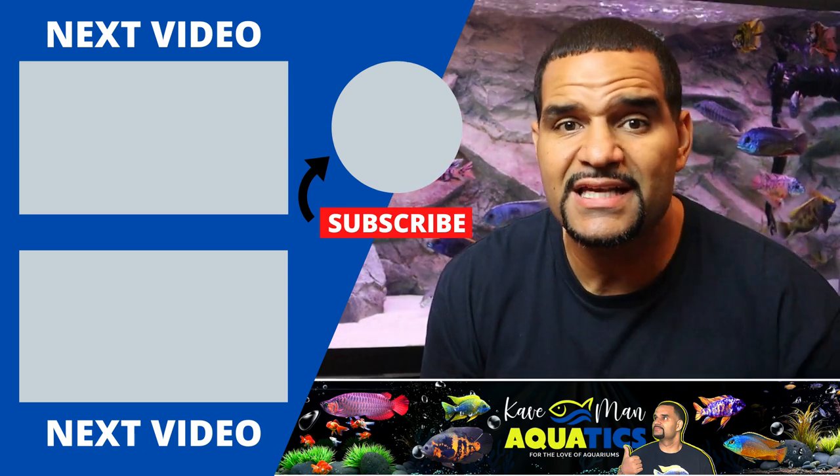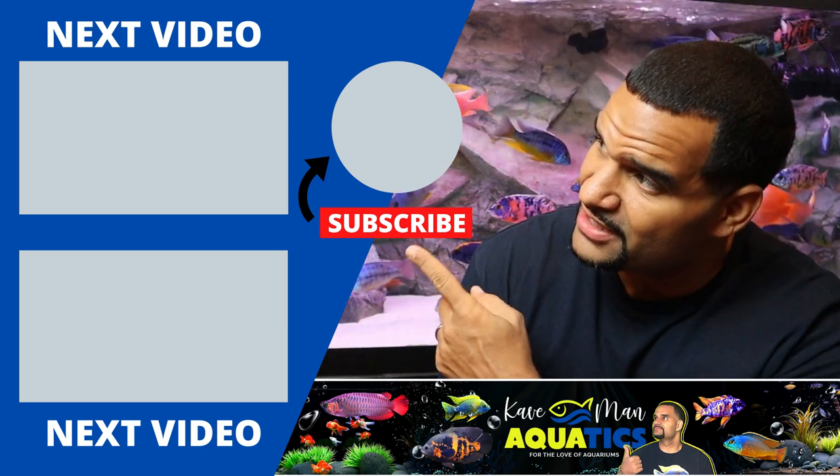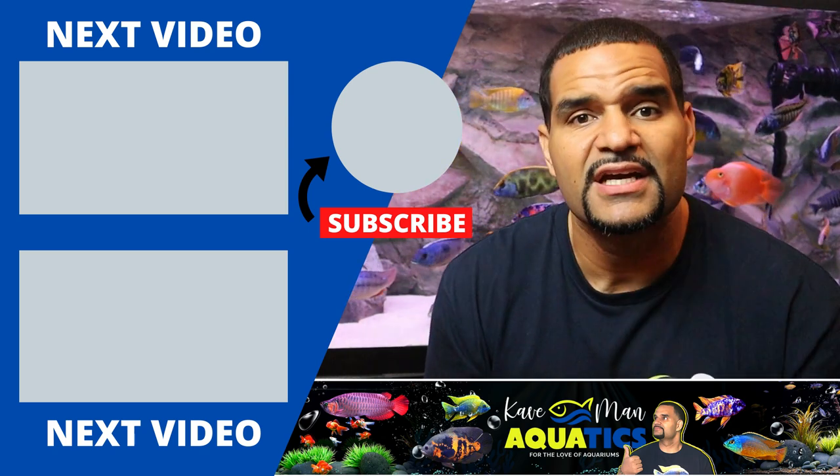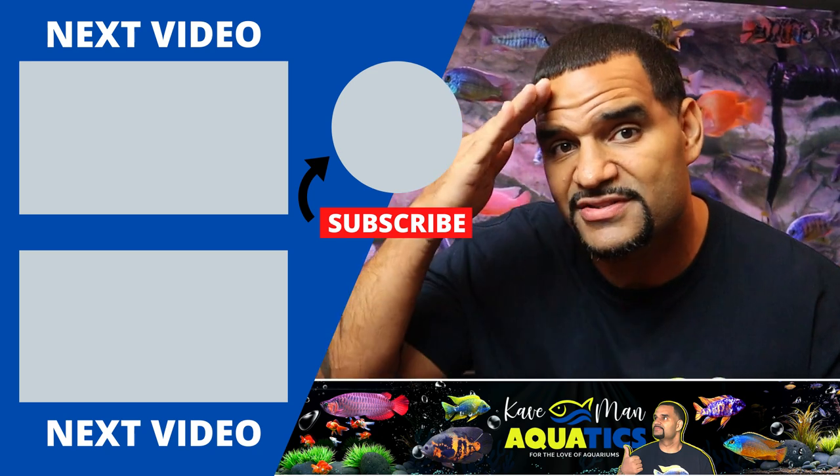Hope you found that video helpful. If you did, don't forget to hit that like button and subscribe so you don't miss any new content. I've got the cloudy water video here as well as the maintenance playlist ready for you to check out.